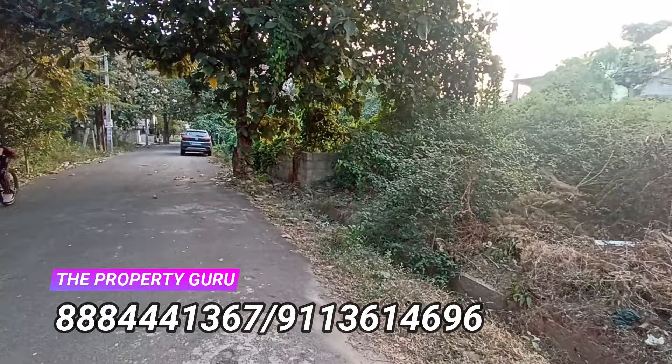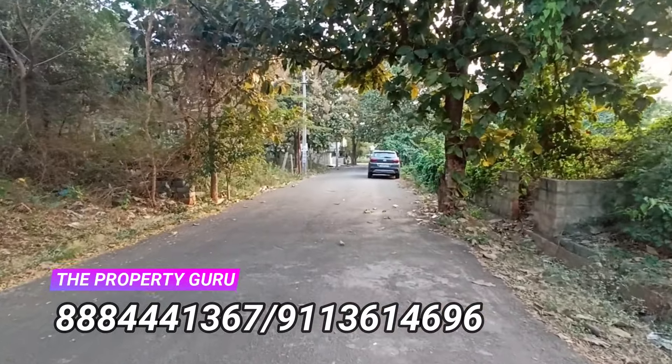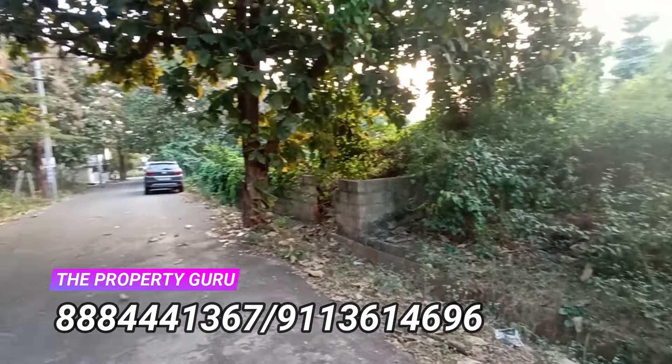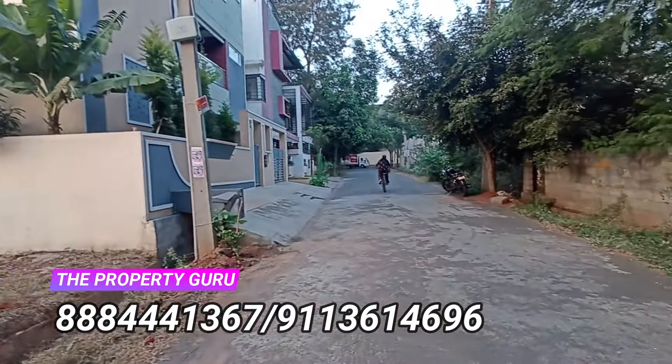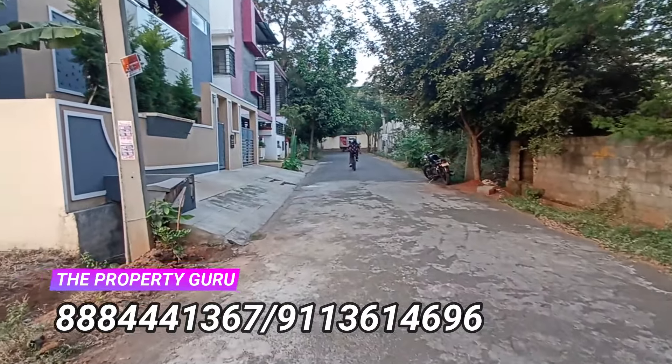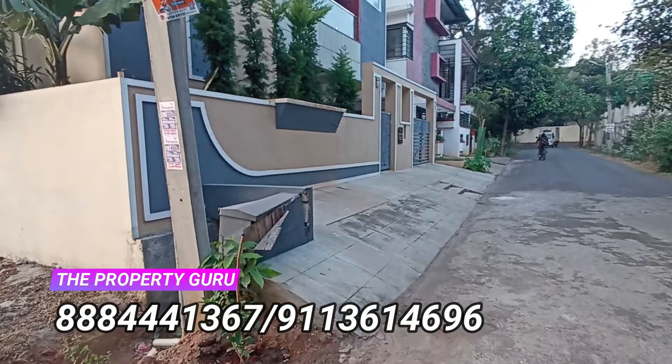As you can see, east and west both sides have roads, so you can make two gates — entry from one end and exit on the other end if you wish. It's a very peaceful locality with wide roads and good infrastructure. The asking price is 13,000 rupees per square feet. This is Royal Lakefront Phase 3, JP Nagar 9th Phase.